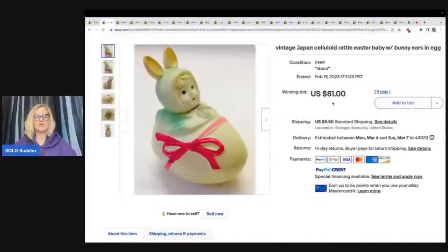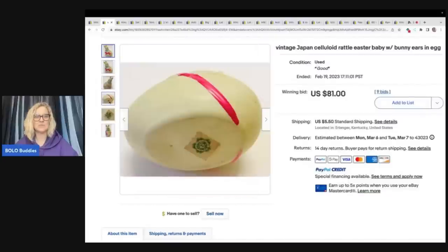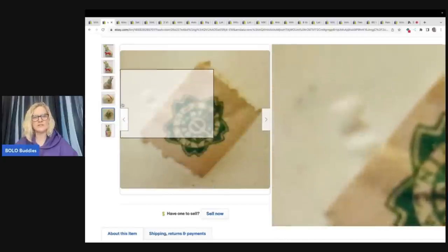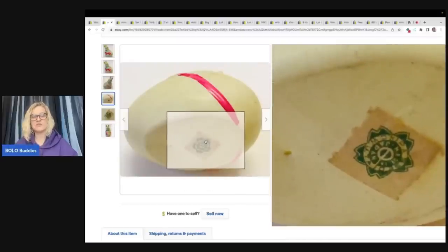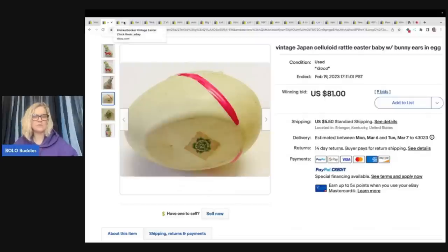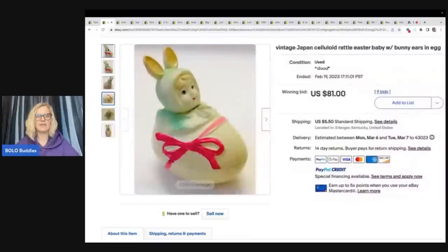The next item — how cute is this? It's a vintage made-in-Japan celluloid rattle Easter baby with bunny ears and an egg. It's got the original little tag on the bottom — always take a picture of that, make sure it's not blurry. This sold for $81 plus shipping. Now, I don't know if anybody can help me out: how do you know if something is celluloid? I typically go into Google Lens and search other listings. If multiples say celluloid, I'll use it in my title. Any tips? Throw that down in the comments.